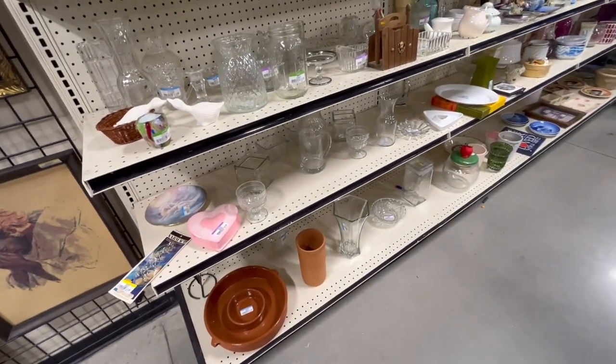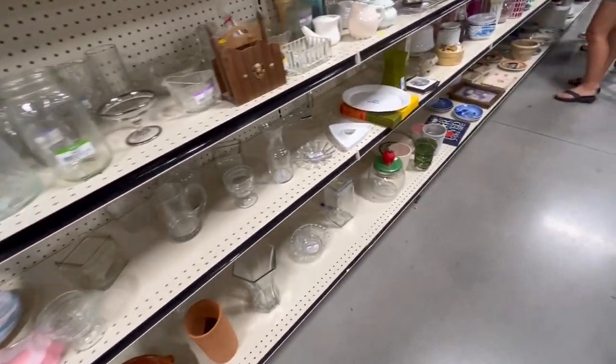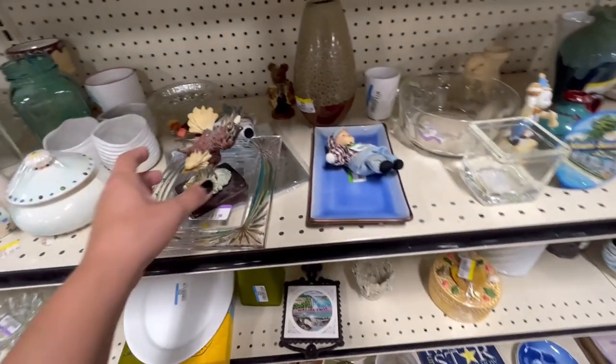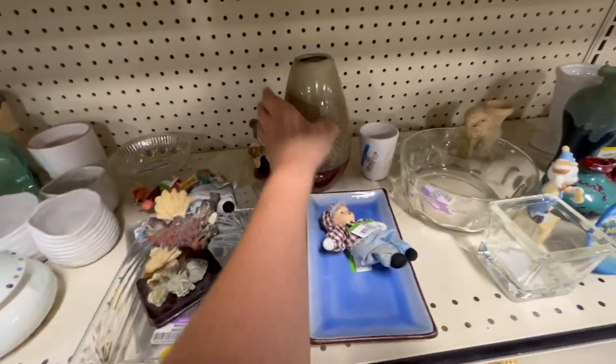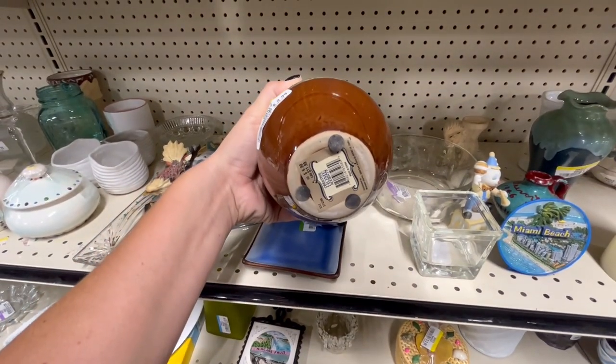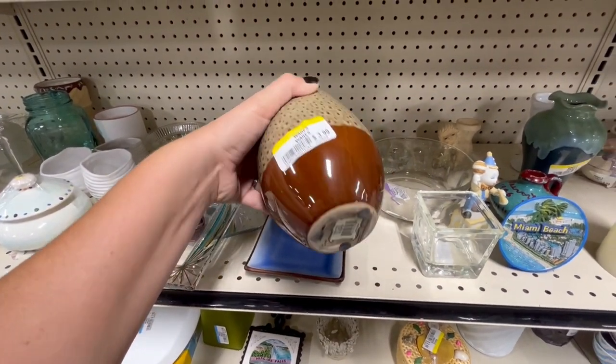We should probably grab our cart — where is it? Way down yonder. This vase is pretty, looks like peacock-ish feathers kind of. It's $4.